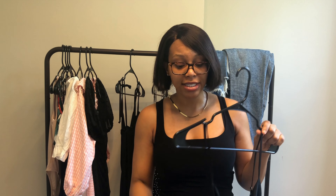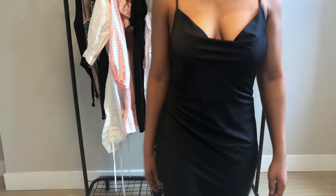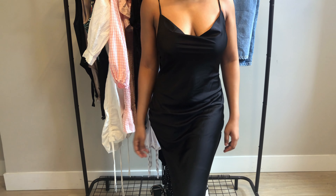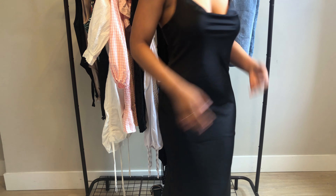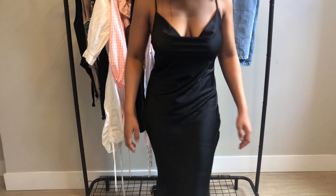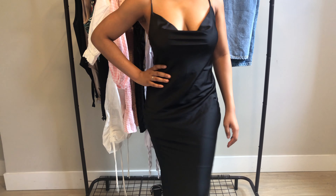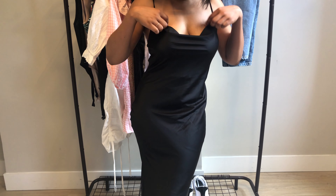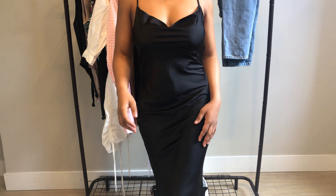Moving on, another style of dress every girl should have are slip dresses. Specifically, my favorites are slip dresses with a cowl neck — I love this one from Nasty Gal. Super comfortable and cute. It's a dress you can wear with sneakers or heels; it's a good versatile dress you can slip on for almost any occasion, and I think everyone should have this in their closet.